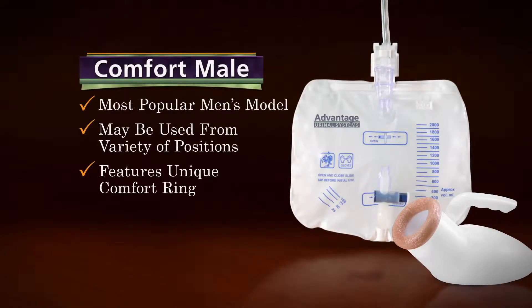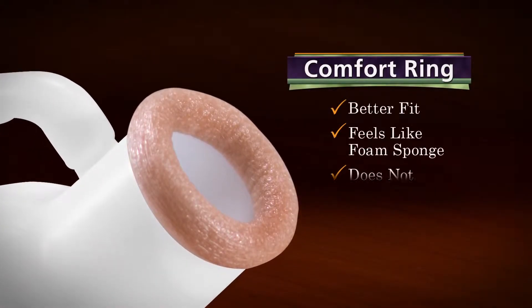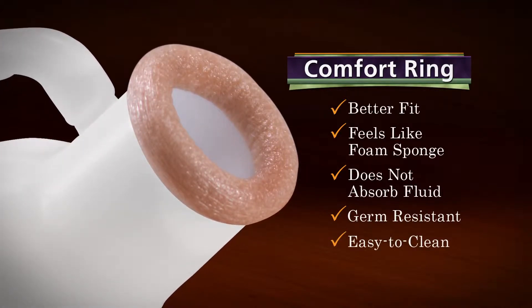It can be easily used from a variety of sitting or laying positions. The Comfort Mail features a unique, non-absorbent, germ-resistant ring, which, in addition to comfort and better seal, provides extra protection from potentially dangerous infections.